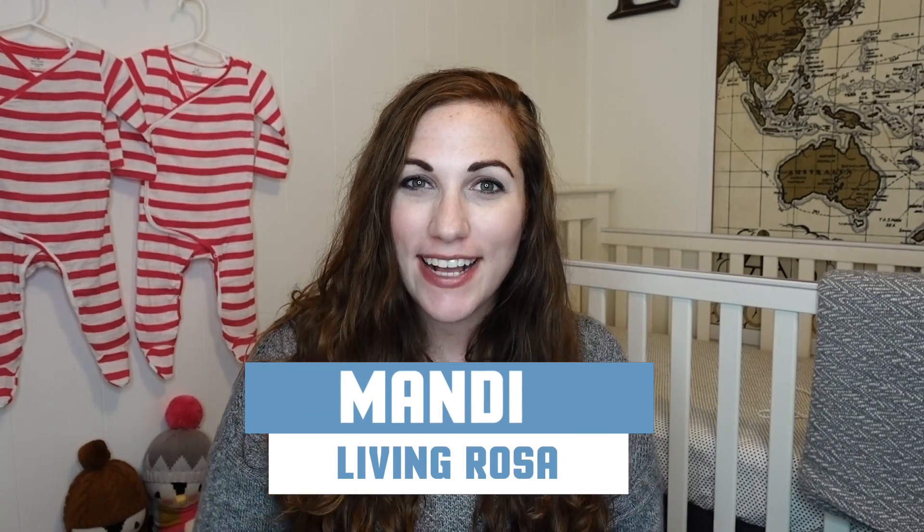Hey guys, and welcome back to Twin Hacks on BabyLeague. Bedtime — some parents fear this time of day, and getting your little ones to sleep easily can be tough. So we came up with some hacks to help make bedtime a little more peaceful.